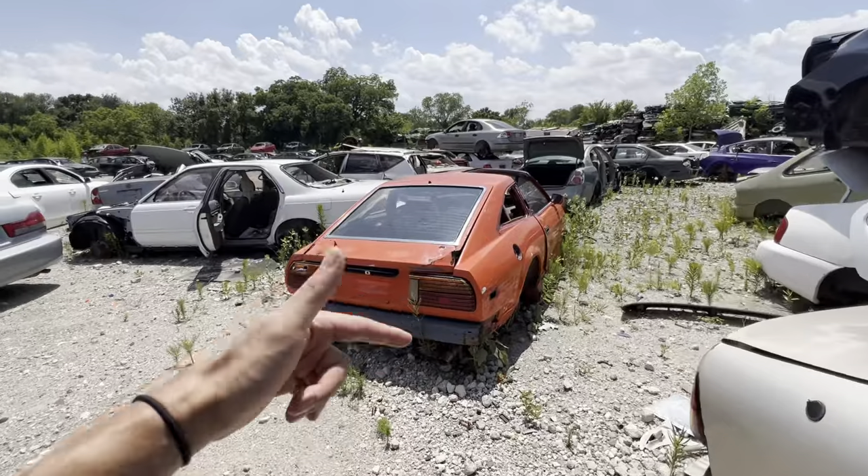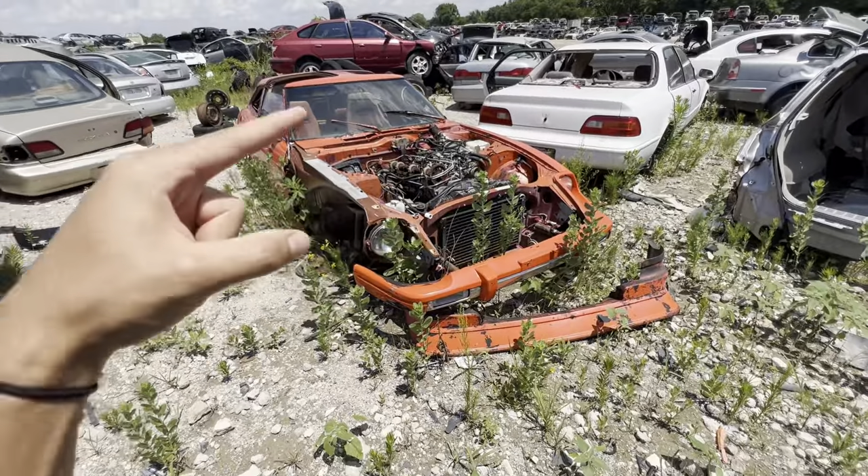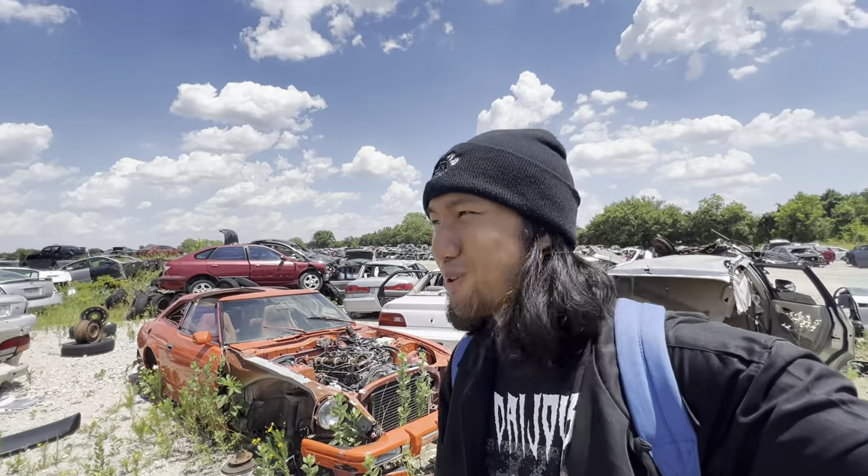Yo, check out what we got here. Look at this thing. This thing is a freaking legend. Do people just not want their Datsuns?